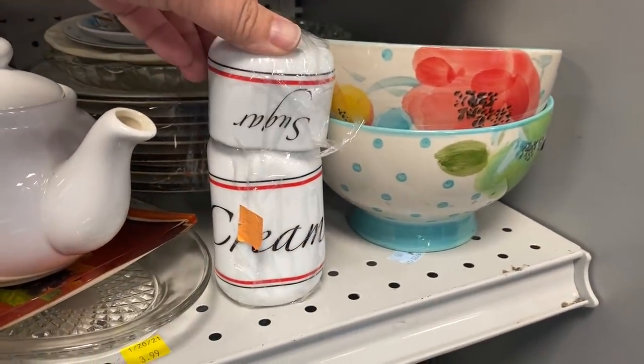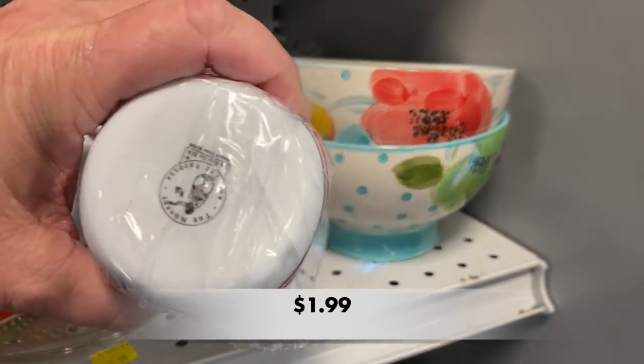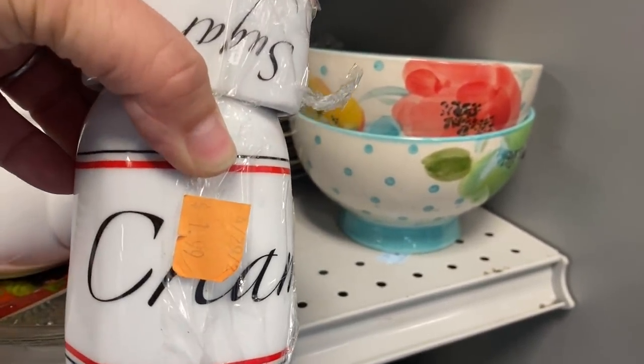And here is another creamer with a coordinating sugar dish. This set is from 2006, and although you can't tell, the creamer looks like a little milk bottle, which I thought was really cute.